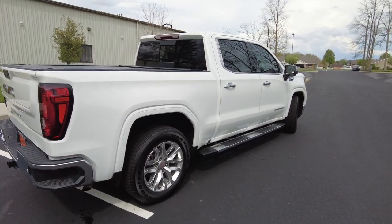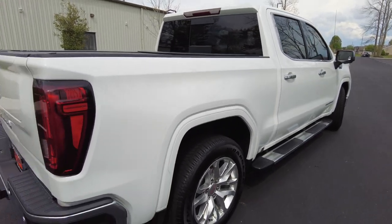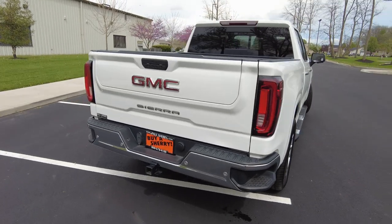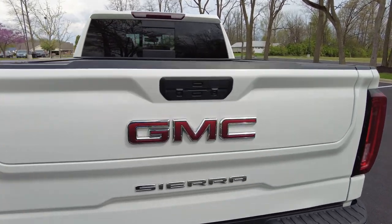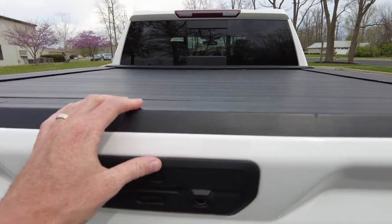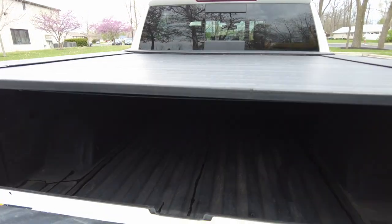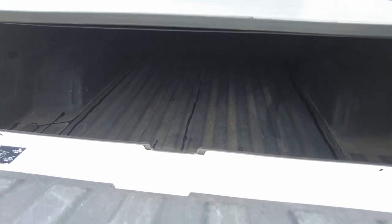The color is called Summit White. Boy, does it look good. Even the fender flares are painted. All looks good. Got a little step here in the corner of the bumper to help you reach things out of the bed of the truck. Got rear parking sensors back here. It's got that multi-flex tailgate that does a little bit of everything, which is cool. You can lower just that portion, or you can lower the whole thing — this flips out.